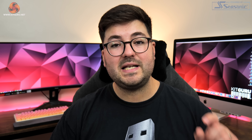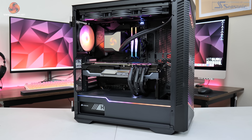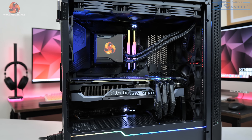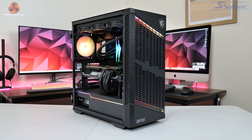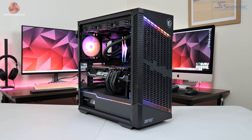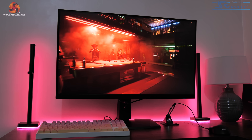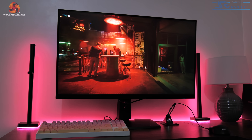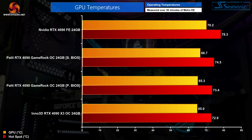Now let's move on to testing. We are using our regular GPU test system powered by MSI, packing Intel's i9-12900K CPU paired with the MSI MEG Z690 Unify motherboard and 32 GB of ADATA XPG Lancer DDR5 memory clocked at 6000 MHz. All testing was also done using the MSI MPG321URQ-D 4K monitor.